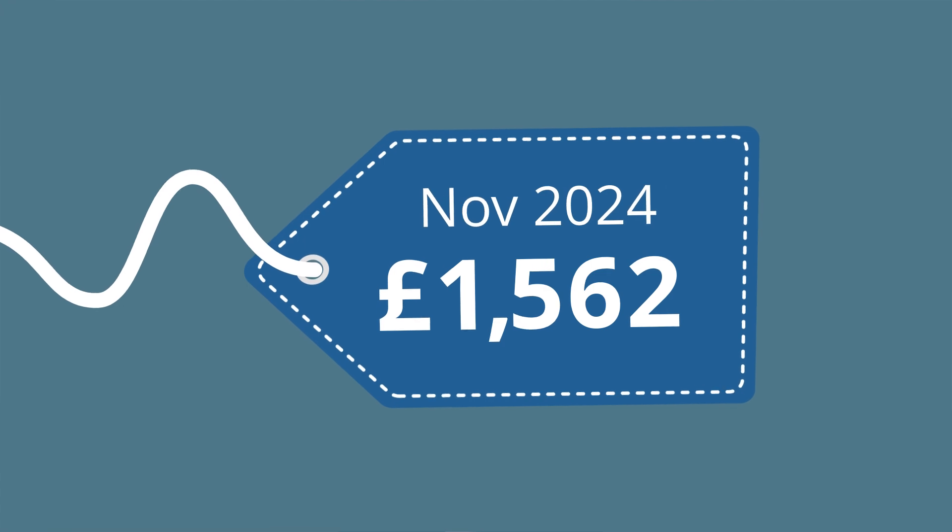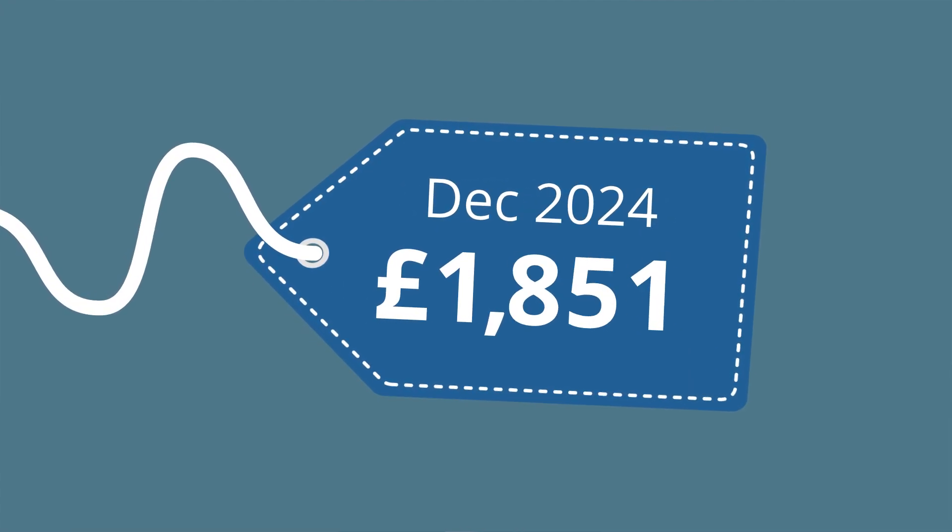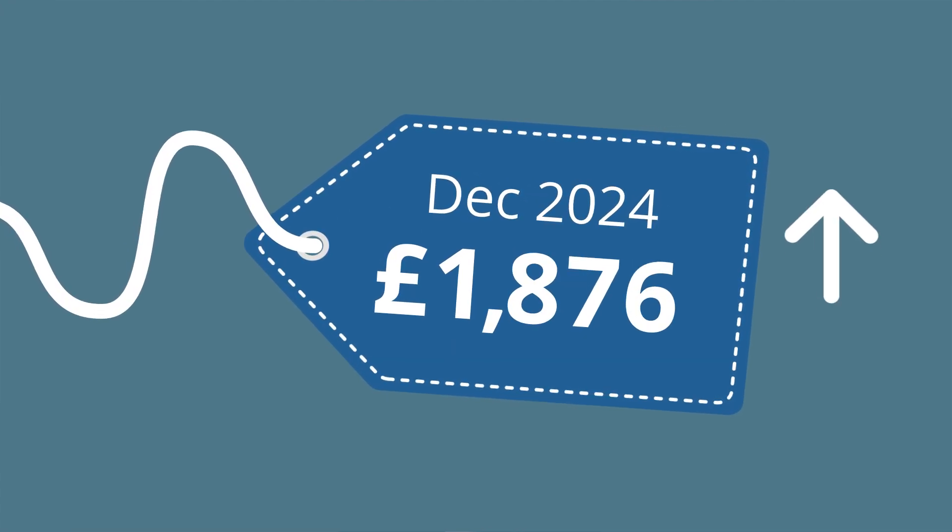We measure these prices to determine the cost of the basket in one month and compare it to its cost in another month. This will show us how much prices have changed. However, to make this basket representative, each category needs to be carefully weighted.